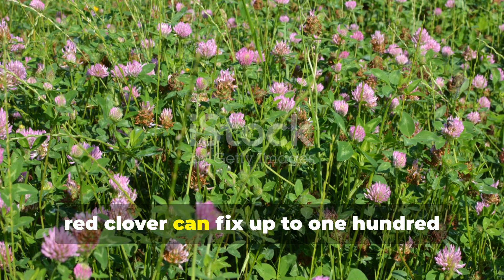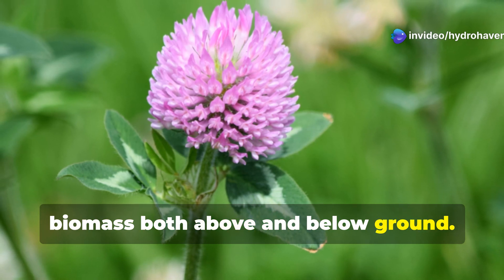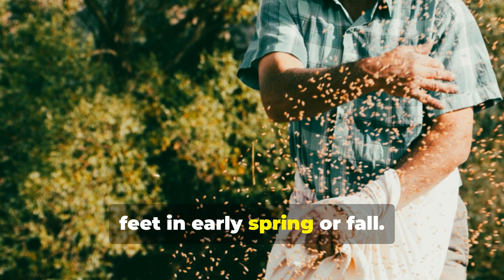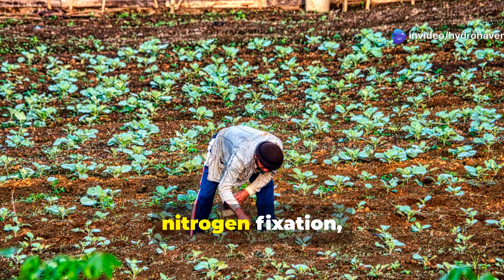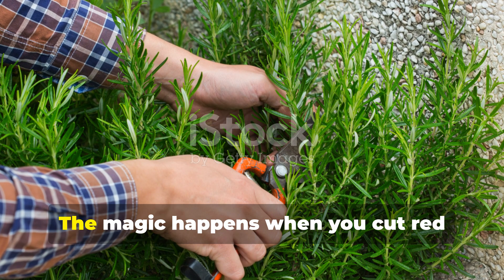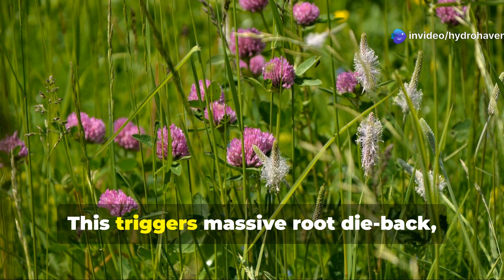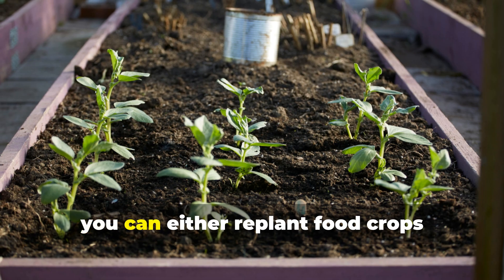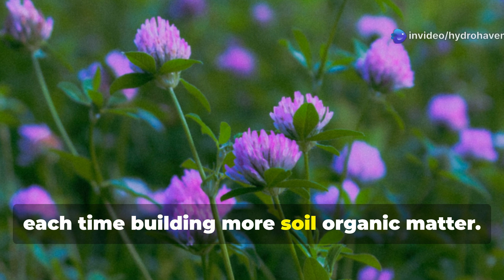In just one growing season, red clover can fix up to 150 pounds of nitrogen per acre, while simultaneously producing significant biomass both above and below ground. To use red clover effectively, broadcast seed at approximately one-quarter pound per 1,000 square feet in early spring or fall. For dead soil rehabilitation, consider inoculating the seeds with rhizobium bacteria to ensure effective nitrogen fixation, especially if legumes haven't been grown in the area before. The magic happens when you cut red clover at flowering stage and either incorporate it into the soil or use it as mulch. This triggers massive root dieback, releasing stored nitrogen and carbon into the soil ecosystem. After cutting, you can either replant food crops immediately or allow the clover to regrow for multiple cuts throughout the season, each time building more soil organic matter.